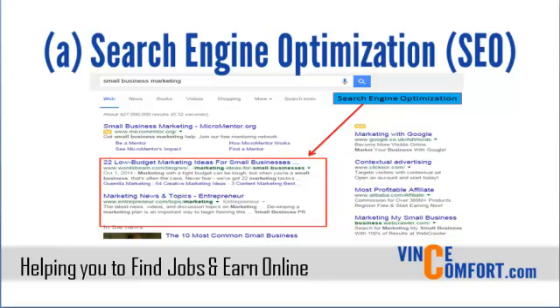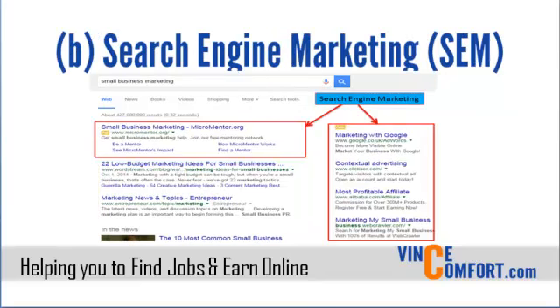Unlike SEO, SEM is paid for. Here you actually pay for your advert to be placed at the top or close to the top of the search results. This is your best pick if you're promoting a time-sensitive offer or you just want eyeballs on your website instantly.